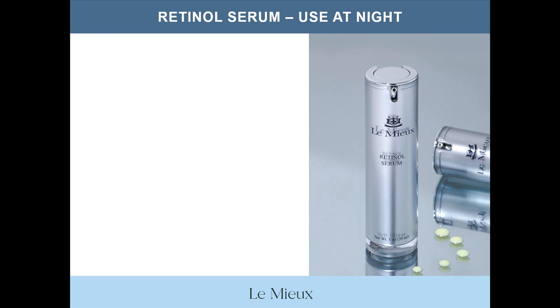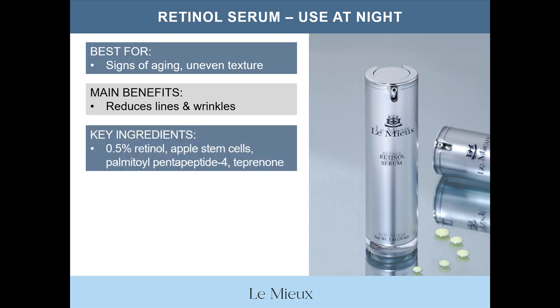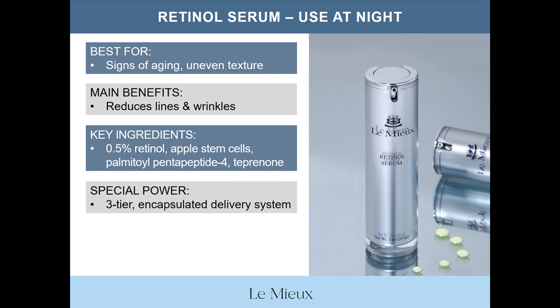Now let's take a quick look at retinol serum, which is also recommended for use at night. Retinol serum is best for fine lines and wrinkles, lackluster skin, uneven texture, and other signs of aging. Main benefits are reducing lines and wrinkles while refining skin. Key ingredients include 0.5% retinol, apple stem cells, peptides that include palmitoyl pentepeptide 4 (also known as Matrixyl), and T-pranone, which I'll talk about a little later. The special power of retinol serum is its three-tier encapsulated delivery system, which lowers the potential for skin irritation that can sometimes occur with other retinol products.